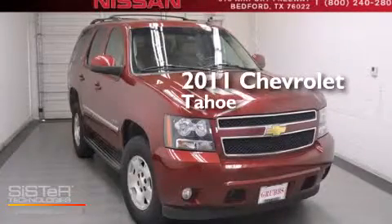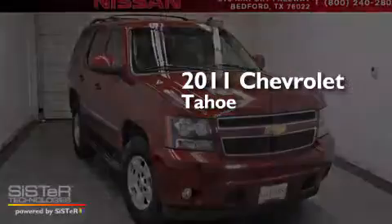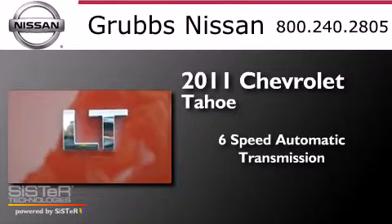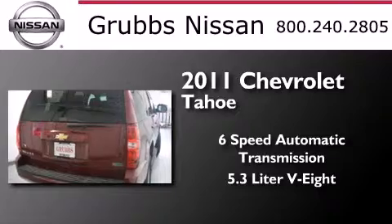This is a 2011 Chevrolet Tahoe. This SUV has a six-speed automatic transmission and a 5.3 liter V8.